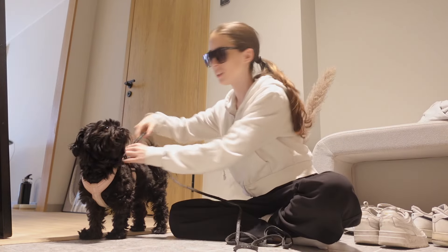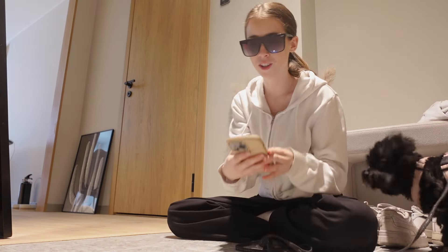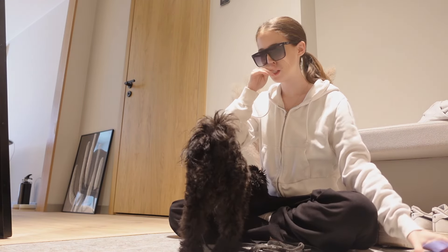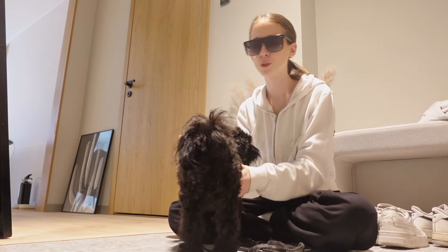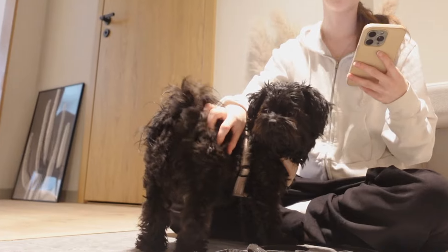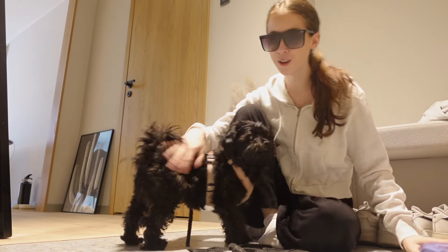Good morning! We're currently heading out for our daily morning walk. It's 10 a.m. — I really need to work on getting up earlier. I'm thinking of waking up at 5 a.m. for a week to reset my schedule. Right now I'm used to waking up pretty late, but we're still going to have a productive day, so let's go for a walk.